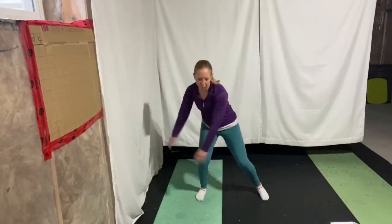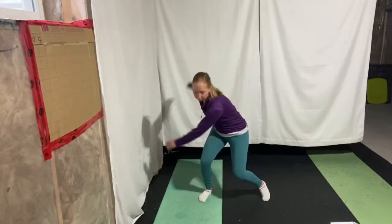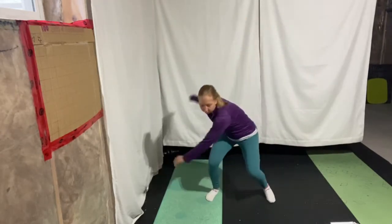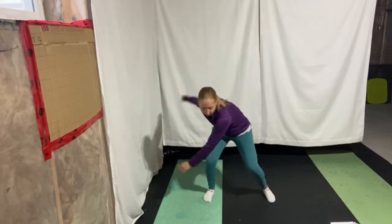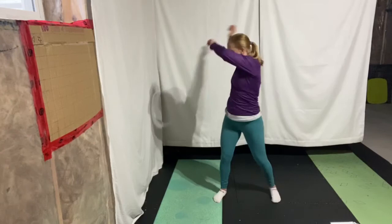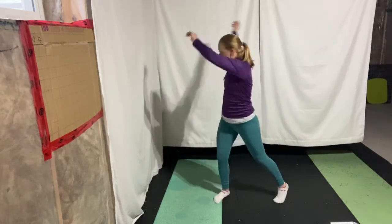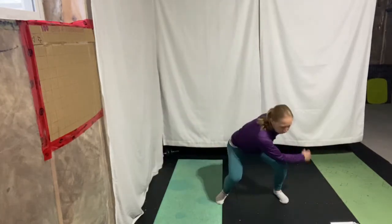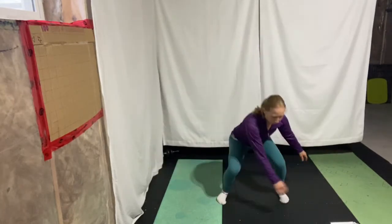Next, we're going to do a wood chop motion. It's kind of like you're picking up some water and trying to splash it over top of your shoulder. You want to be pretty loose with this and let those arms just be relaxed — all the force is coming from the legs and transferring into the hands. Do five to six of those water throws per side.